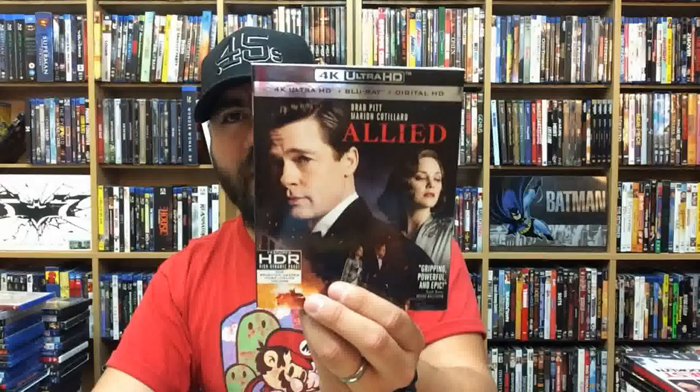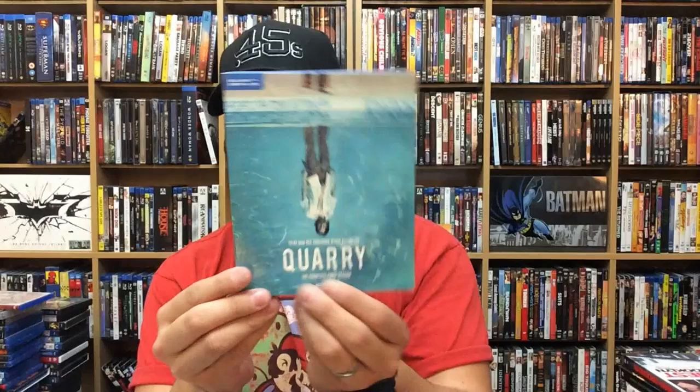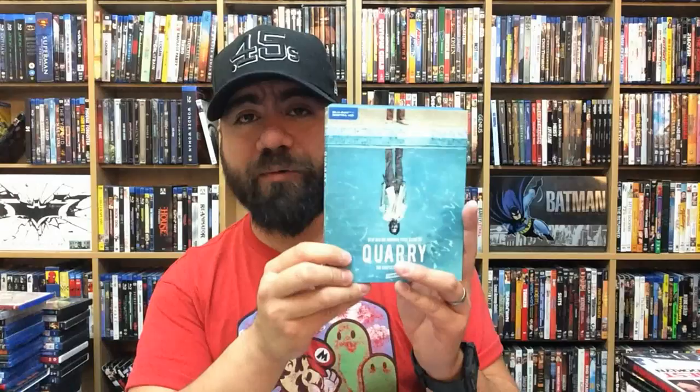Kevin Hart: Let Me Explain. Drug War. Arrival in 4K — love this movie. Allied — 4K. Harley and the Davidsons. Quarry: The Complete First Season — I didn't keep up with this show and I really should have. I gave it a chance and really liked it. It sucks that I can't keep up with everything — it's really hard. Black Society Trilogy.